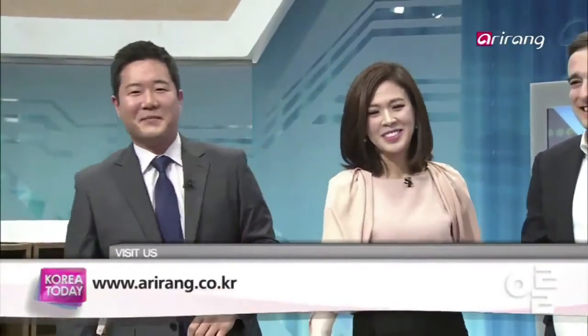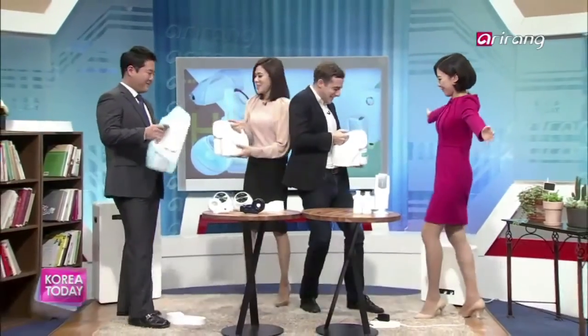That just about does it for this edition of Korea Today. Thank you so much, Jesse. Have a great Wednesday, and we'll see you back here tomorrow morning at 7 a.m. Thanks for watching. Bye-bye. See you tomorrow.